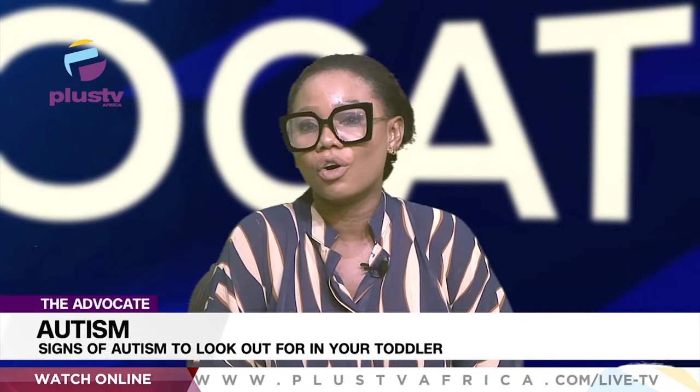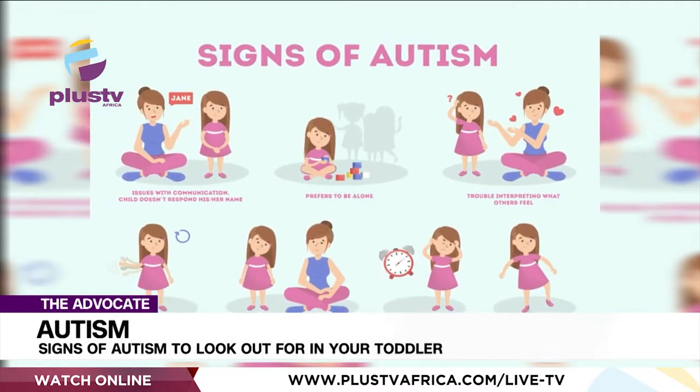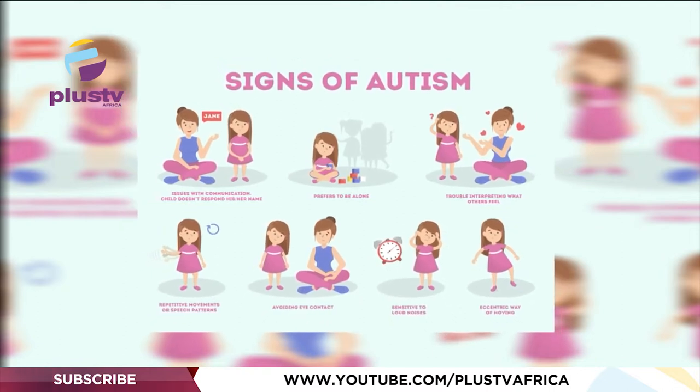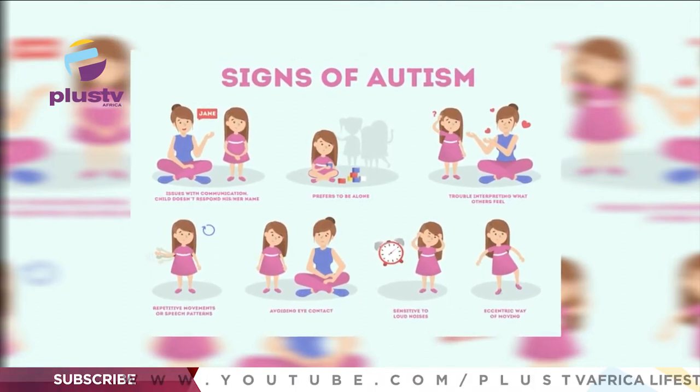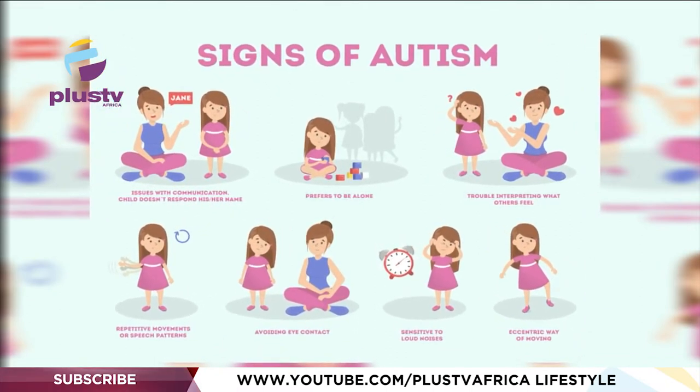Inability to look parents or caregivers in the eye — poor eye-to-eye gaze or poor expression; isolating themselves in a group setting. For communication and language: delayed receptive language, showing a lack of understanding of what is being said. For example, at 18 months a child should recognize familiar individuals, objects, or places within the home. Also, delayed expressive language.